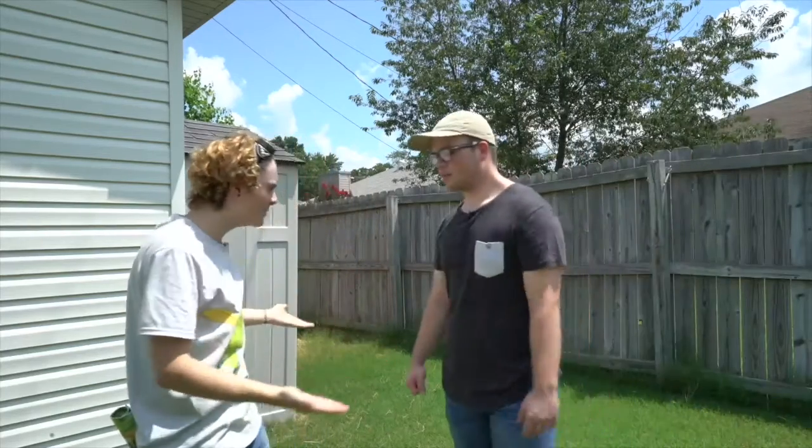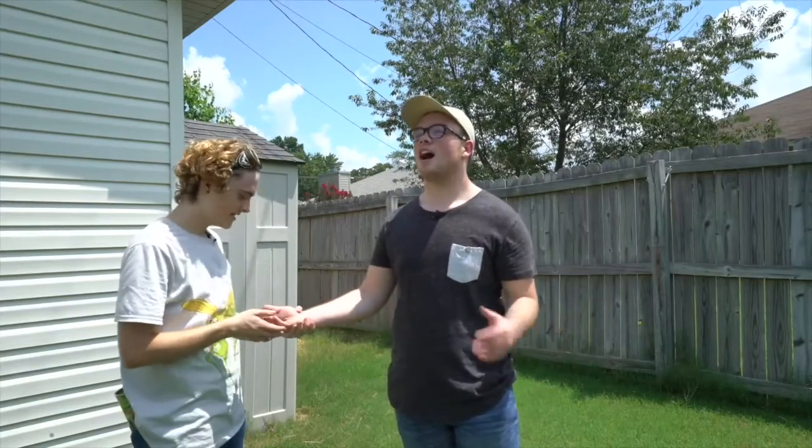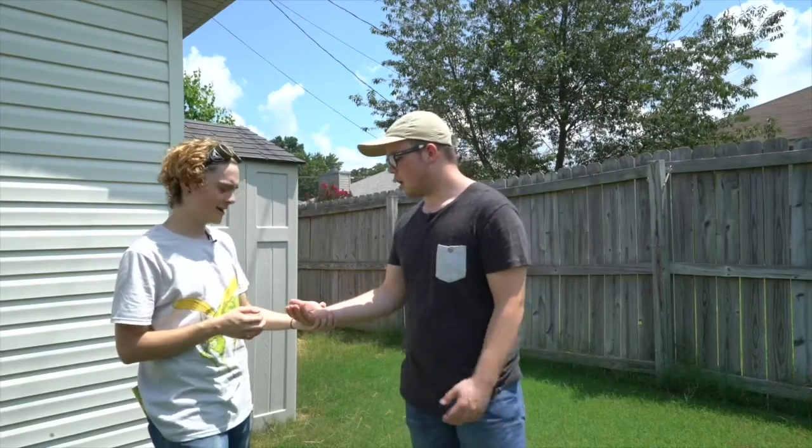Wow, that's so brave that you just catch the bugs in your hands like that. That's really nothing, as long as it's not a spider. I absolutely hate spiders. Oh, what? It's a spider.